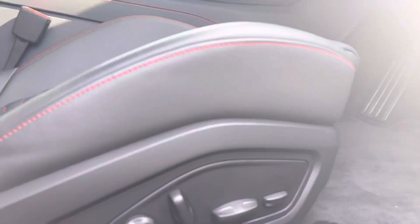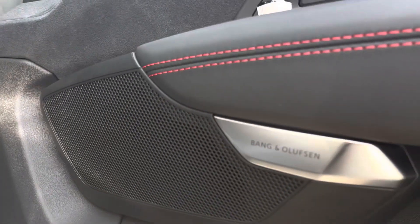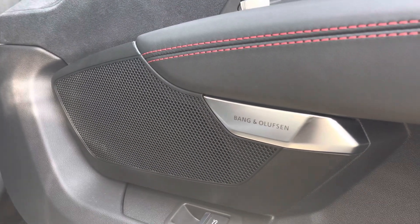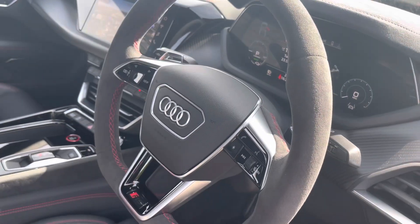We have the RS front sports seats, which are electronically adjustable with four-way lumbar support. Taking a glance to the door card, we have the Bang & Olufsen premium sound system, creating great quality audio.